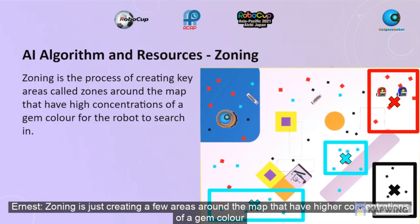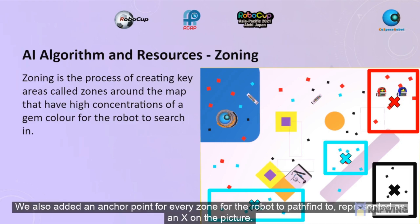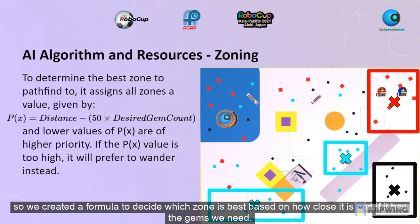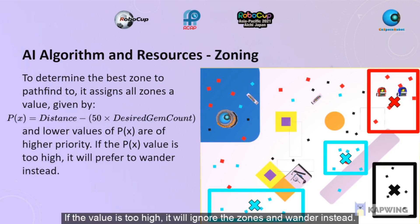Zoning is just creating a few areas around the map that have higher concentrations of a gem colour, so when the robot needs any colour, it knows to head there to search for it. We also added an anchor point for every zone for the robot to pathfind to, represented as an X on the picture. The robot needs to decide if it should travel to a zone, and which zone it should travel to, so we created a formula to decide which zone is best based on how close it is and if it has the gems we need. Lower values are better. If the value is too high, it will ignore the zones and wander instead, which helps the robot understand where it should go next.